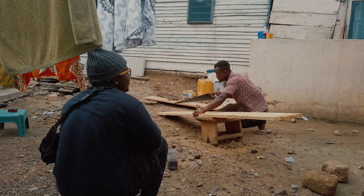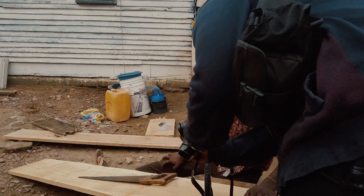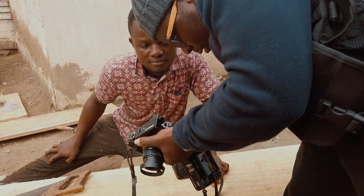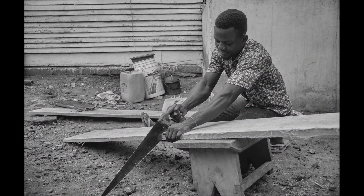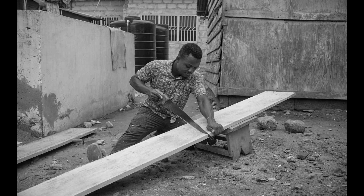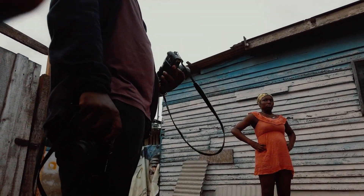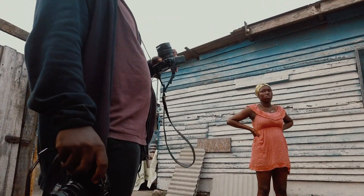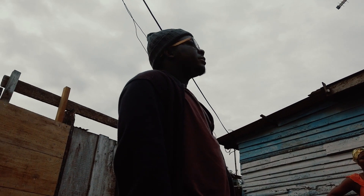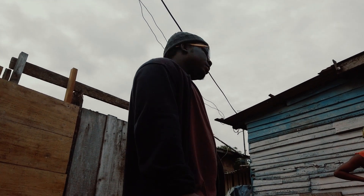We're just walking around and photographing life activities. We don't have the habit of documenting the lives of people in this country. So as photographers, anytime we have time on our hands, we walk around town and photograph things — not for any particular purpose, but maybe in 10 or 20 years we'll want to see what was happening in Ghana. That's the main purpose.